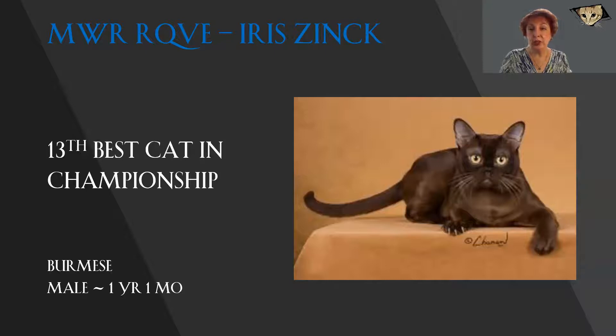Gorgeous Burmese. Everybody has little things that bug them about various breeds, and one of the things that bugs me about a Burmese is when I see green in the eye color. But boy, there's none of that here. Look at that gorgeous gold color on this guy. Beautiful roundness to his head, nice broad chest, lovely sheen to that richly colored sable coat, and he looks like he is going to get a toy away from somebody. Today, he is my 13th best in championship.